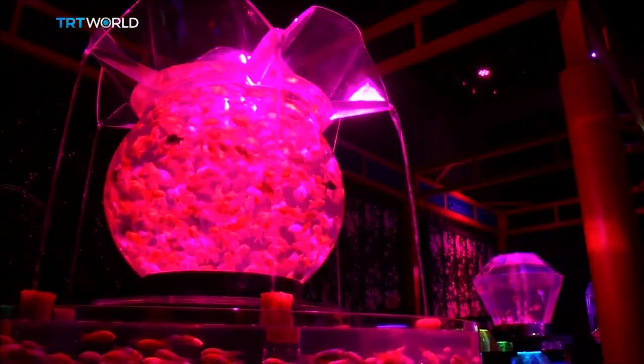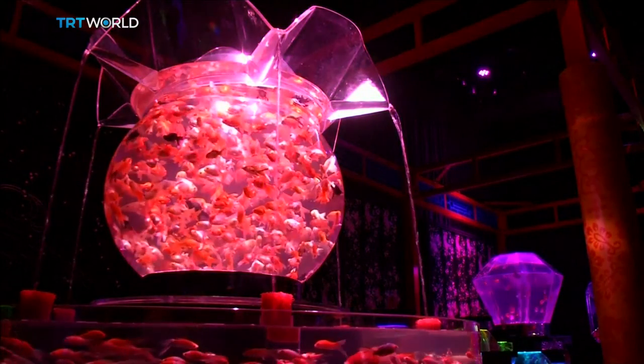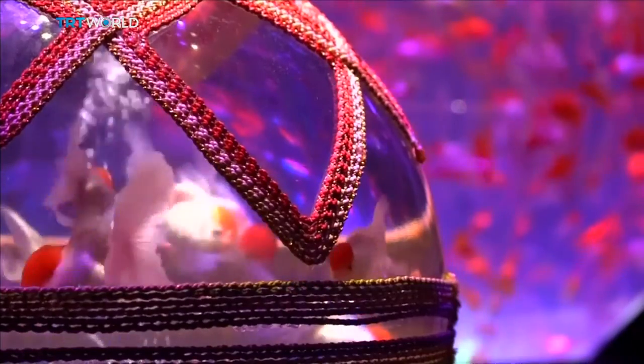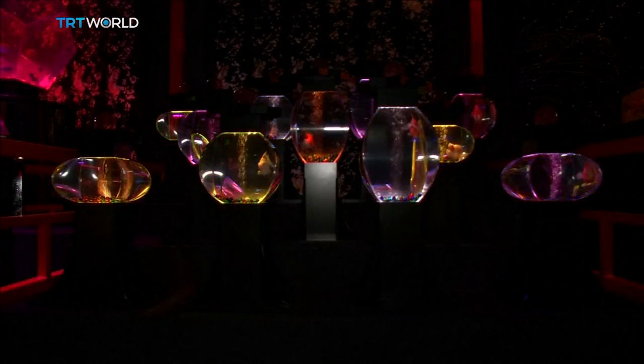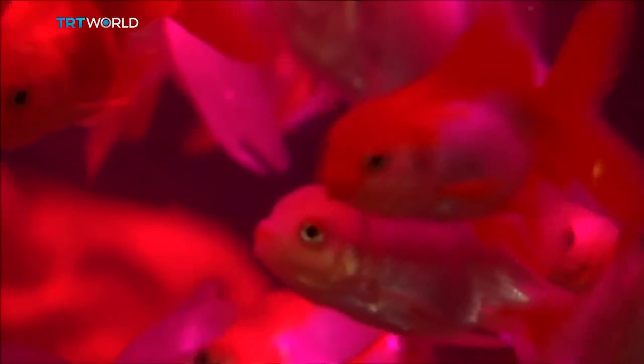The fish unwittingly aid art in their tanks decorated with traditional Japanese motifs. Combined with Japanese music and elegant lightworks, visitors enjoy the artificial sea life.